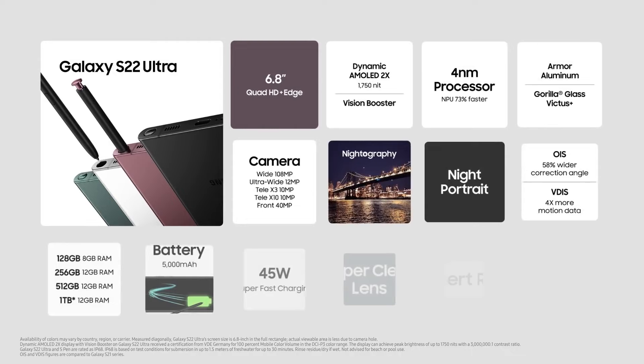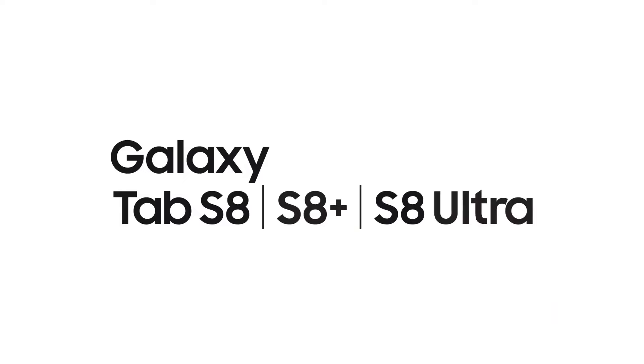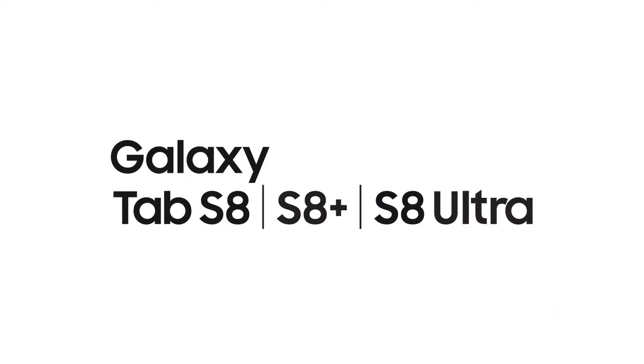Lightroom — you can edit like a pro. Galaxy S22 Ultra will be available at $1,199.